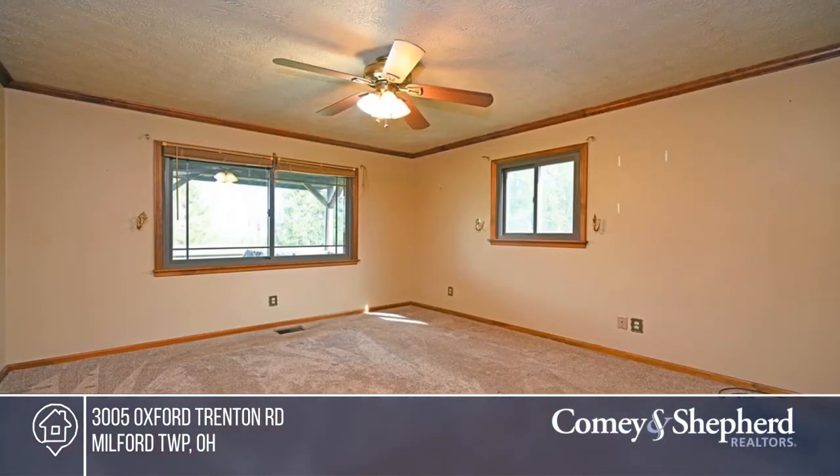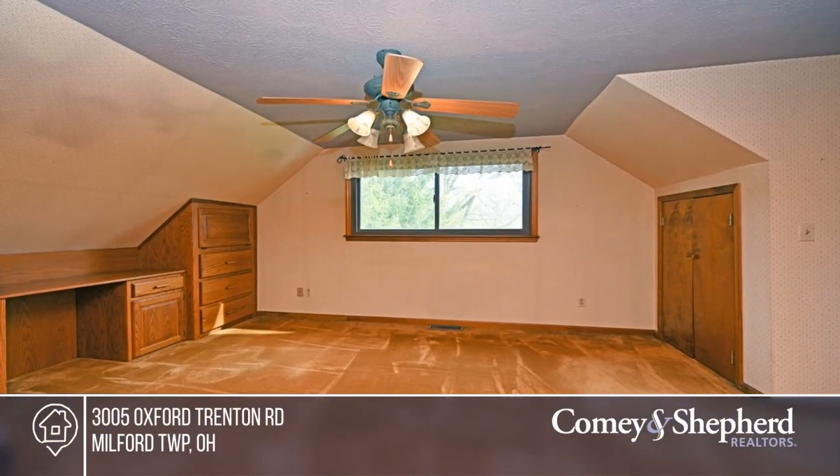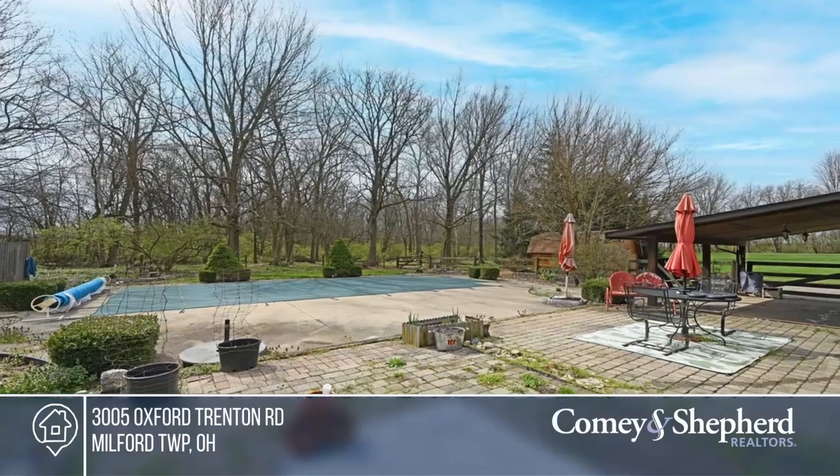Enjoy a two-car garage, a walkout patio, a landscaped and fenced yard with a shed, and loads of privacy. Pick up the phone and call Carrie to schedule a tour today.